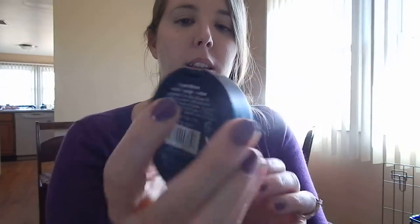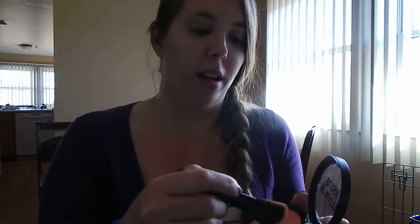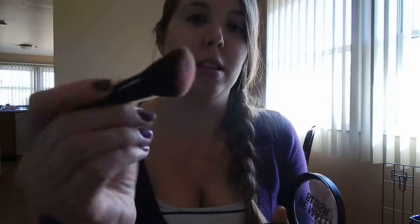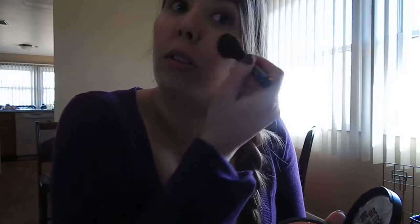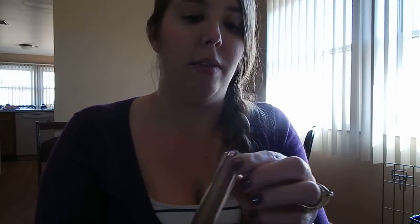I also got City Color Be Matte Blush in Fresh Melon. It has a nice bright pink color — as you can see it's pretty pigmented and it has a nice smell too. It's pigmented but it's blendable and it's buildable.